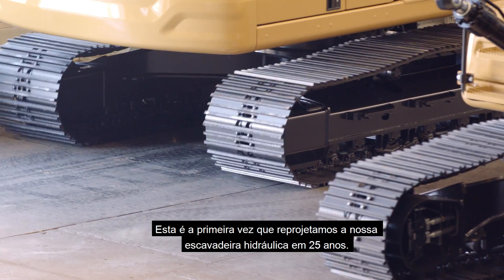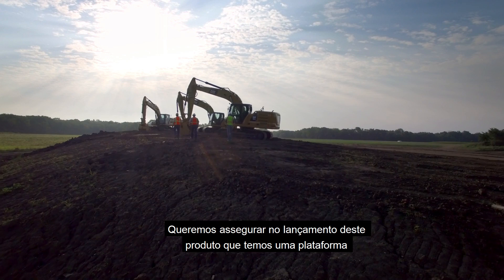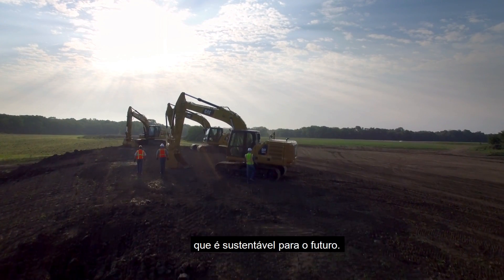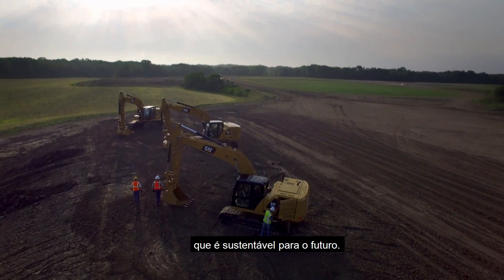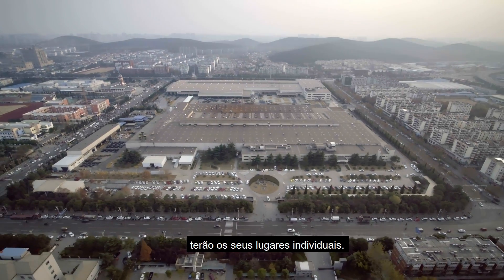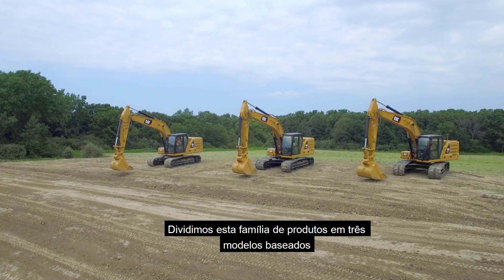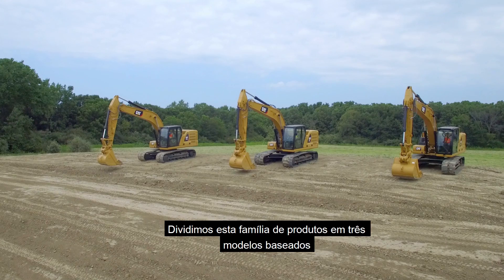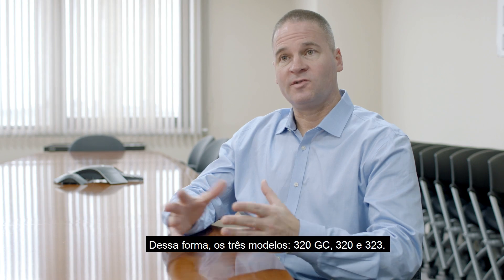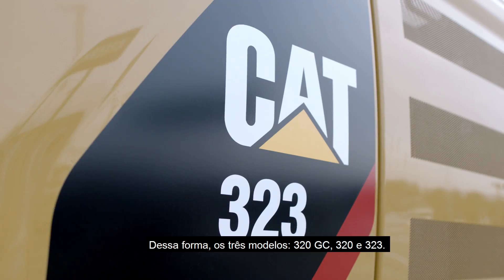This is our first ground-up redesign of our hydraulic excavator in 25 years. We really wanted to make sure in this product launch that we have a platform that is sustainable for the future. Globally, the three Next Generation excavators are going to have their individual places.